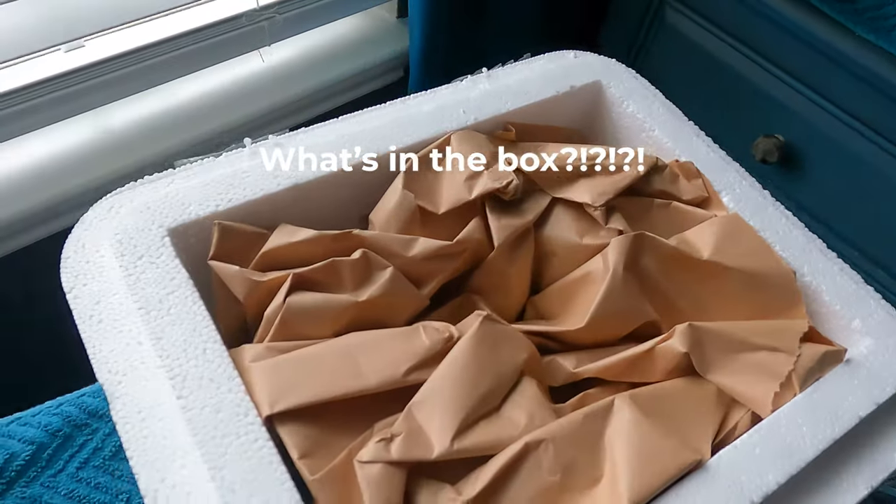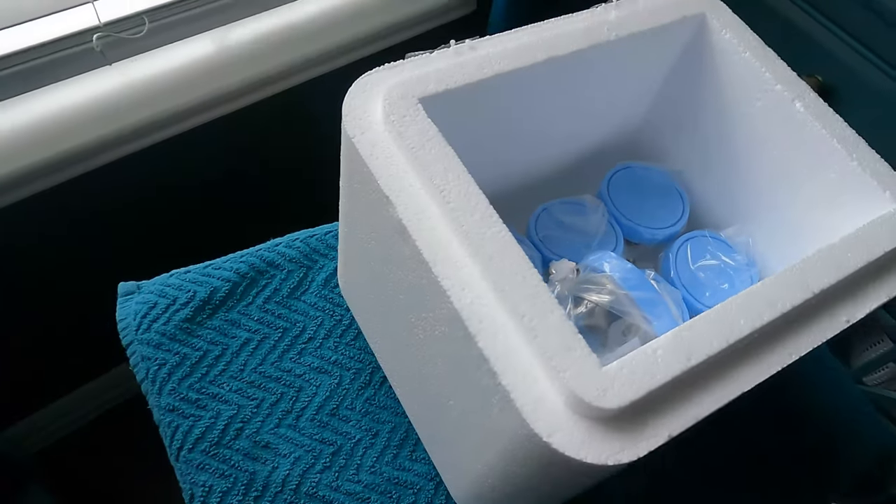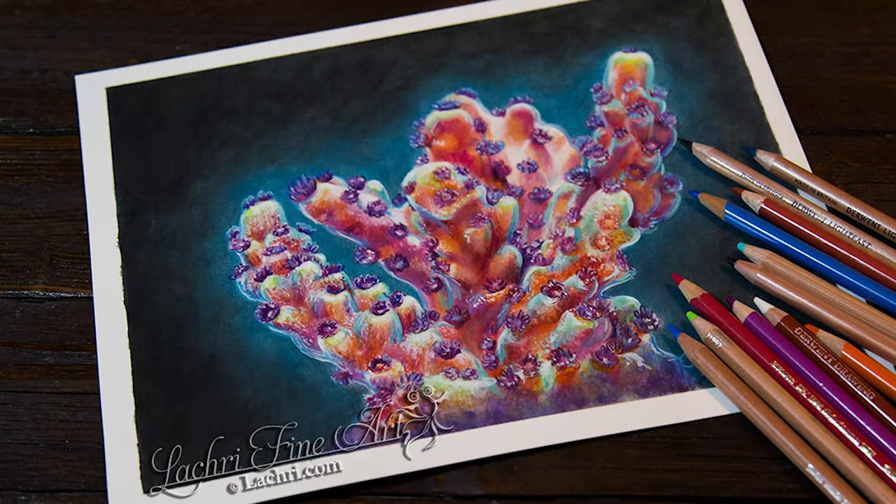Today I'm sharing my very first coral purchase from Tidal Gardens, the coral seller that I get most of my coral reference photos from for my art, and one of the corals that I've drawn from their artist reference photos.